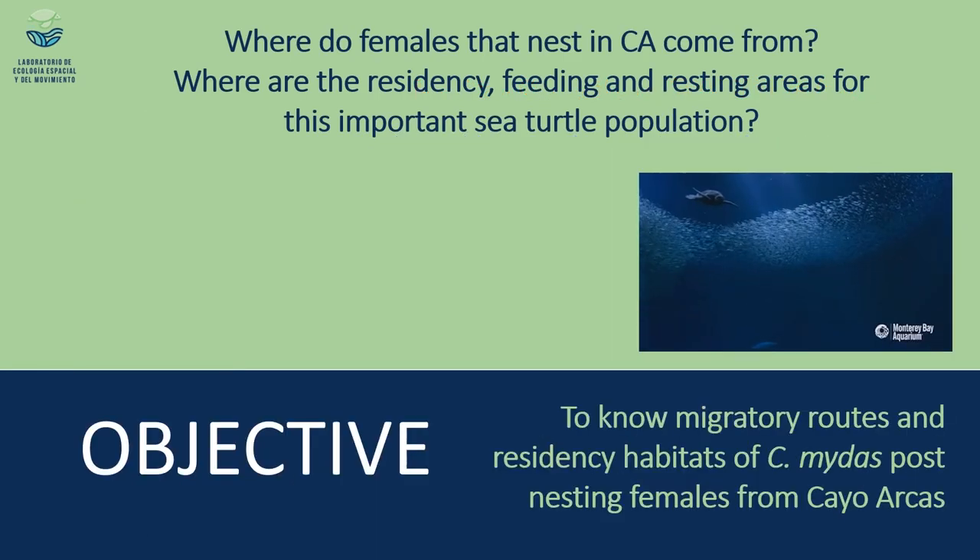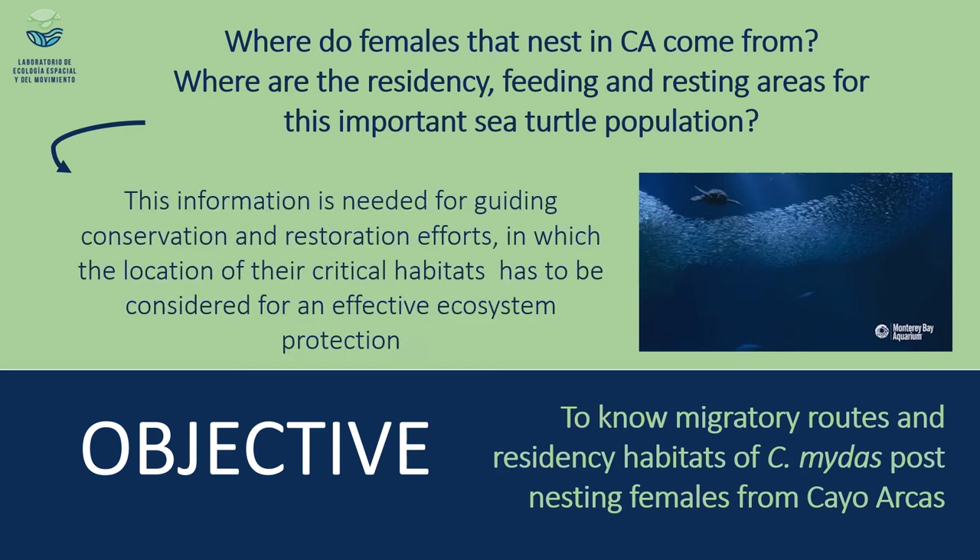Given that context, we wanted to answer these questions: Where do females that nest in Cayo Arcas come from or go to? It is well known that sea turtles have very marked site fidelity, so we assume that the place where they establish a home range after nesting is their residence site, where they forage and rest. We are also interested in knowing the migratory paths used by turtles to reach those places, believing that this knowledge should help guide conservation and restoration efforts.